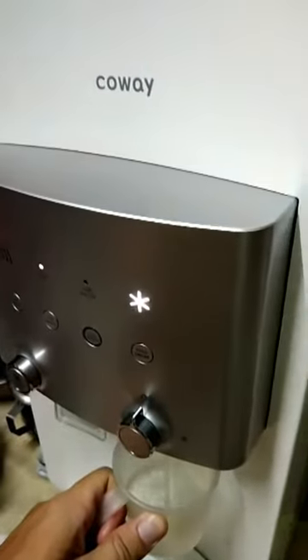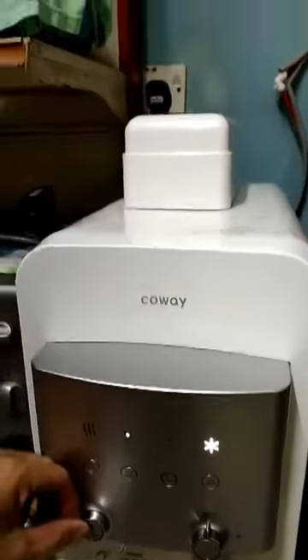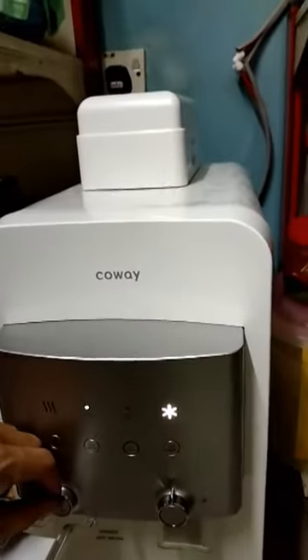Remember to drink plenty of water. I used to drink Colway water. Do you ever have a Colway water? This is the new plus model. It's in promotion now — only 65 per month, with a 7-year contract.